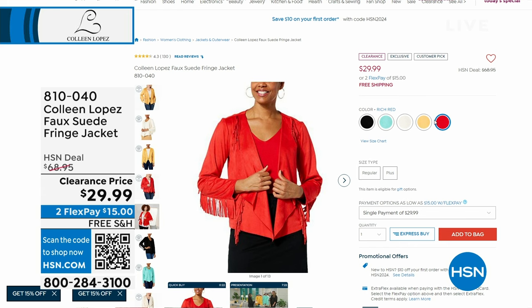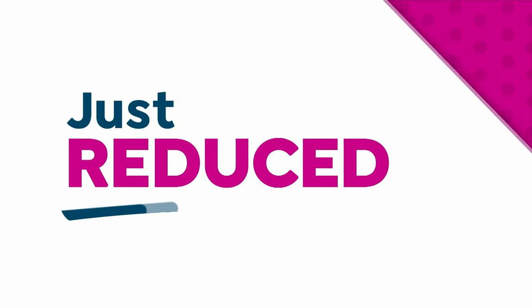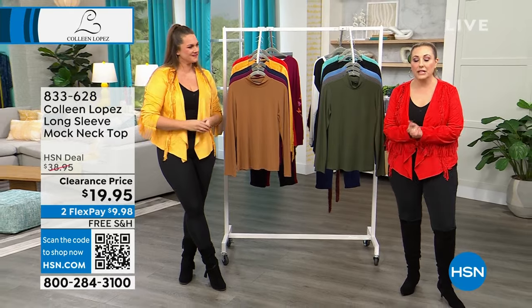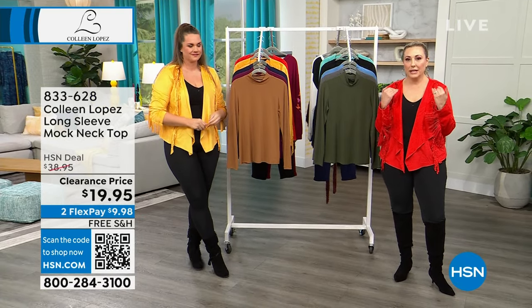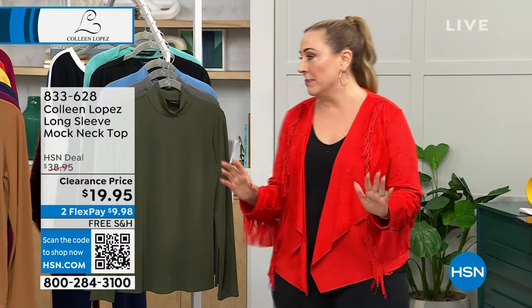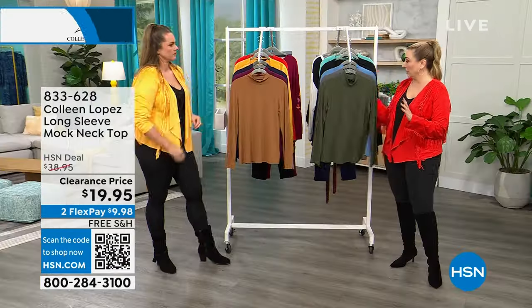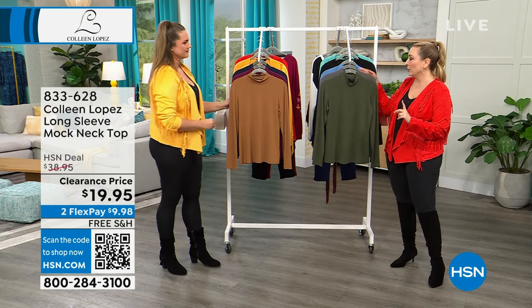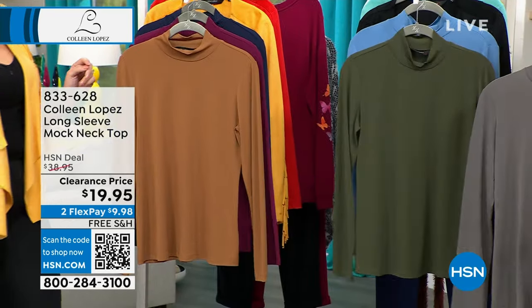Emily just popped on the jacket in gold so you can see that color too. I'm obsessed with this jacket. Her fringe jackets are insane because she does them so well. For $19.95 — a long sleeve mock neck top — this is one of those wardrobe staples. You can certainly wear it under the fringe jacket coming up. It's a great jewelry top.